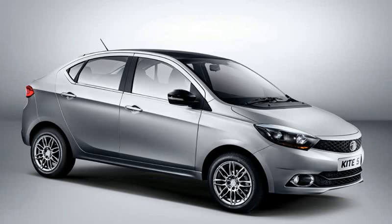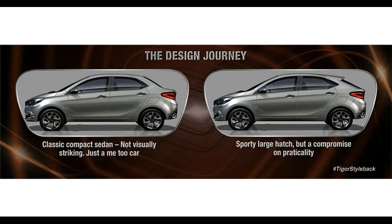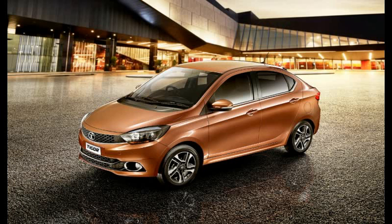The difference between the diesels is even greater. The Tigor XZO is Rs 90,000 cheaper than the Zest XT, and the Tigor XZ is Rs 50,000 cheaper than the Zest XMS. But the Zest is powered by the excellent multi-jet engine sourced from Fiat, while the Tigor gets Tata's own unit. The Zest is also available in diesel automatic variants, with the XMA costing Rs 8.9 lakh and the XTA retailing for Rs 9.9 lakh.